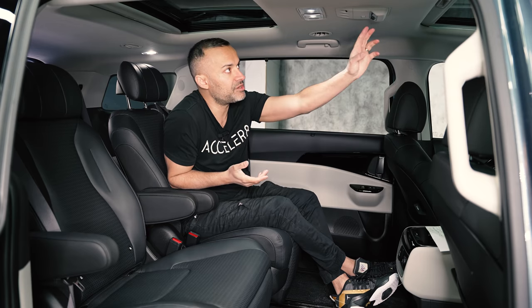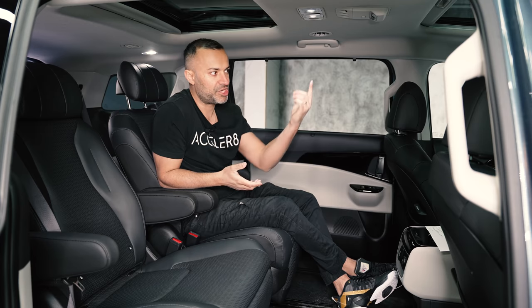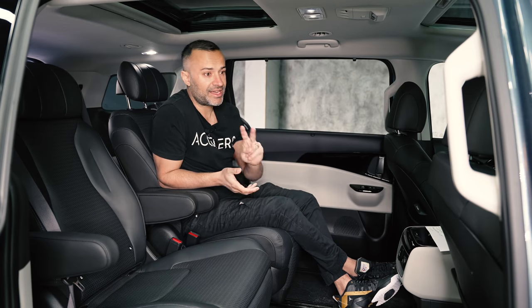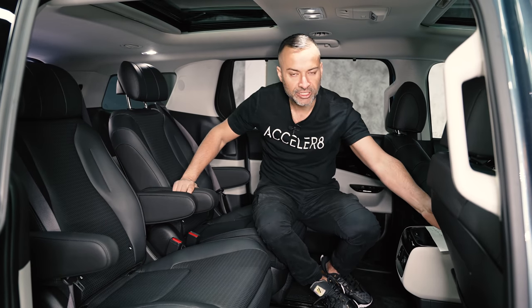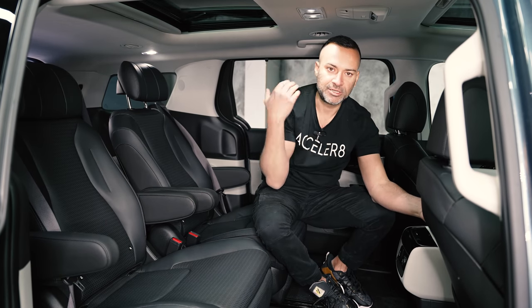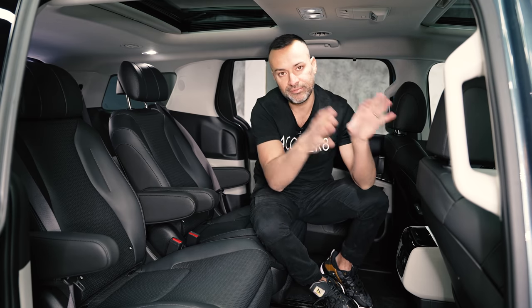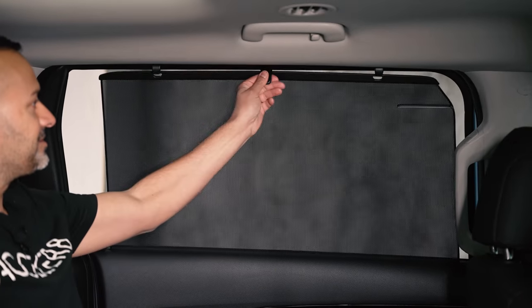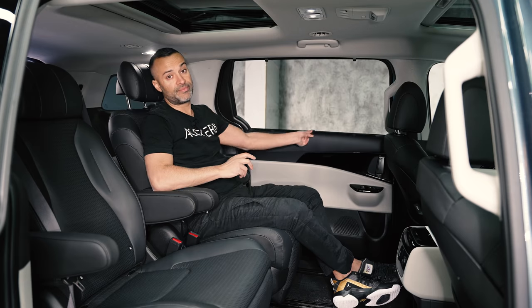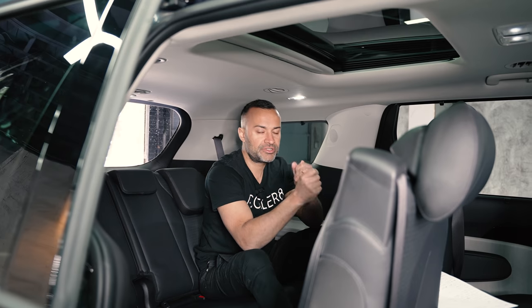Three other key features in the second row: first, there's a voice control button near the mirror so rear passengers can issue voice commands. Second, there are two buttons in the second row that let you move the front passenger seat forward or backward without getting out. Third, there are sun shades on the second-row windows, and also in the third row.